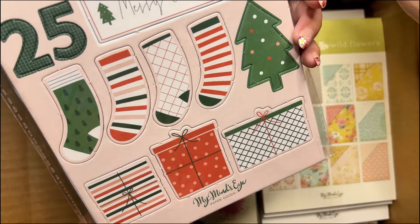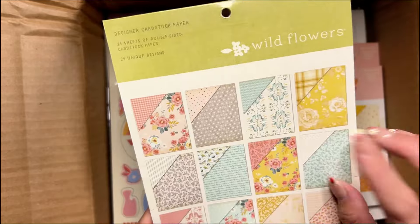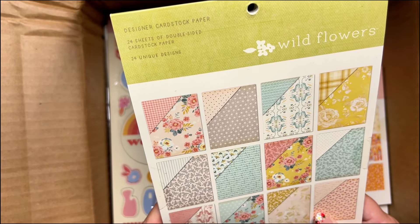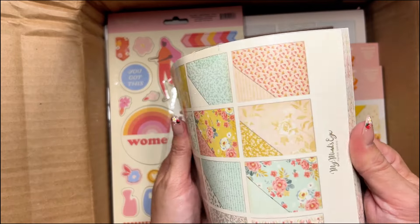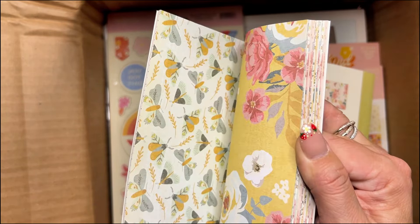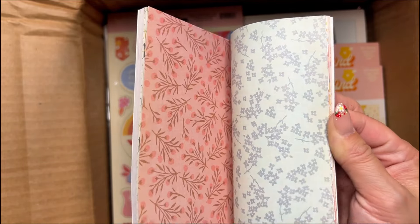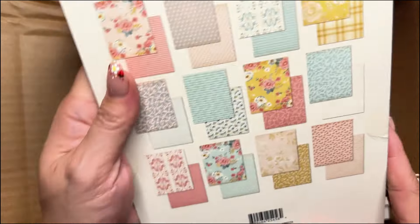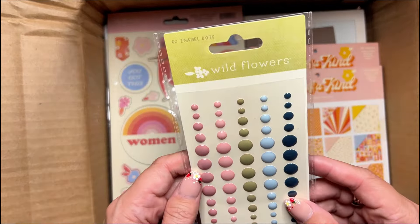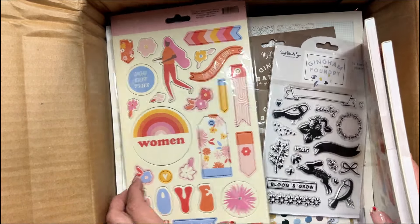I always want new Christmas things. This one has hope, believe, joy, merry Christmas — love that stamp — very cute, with a stocking and the number 25. Then I picked up the chipboard for that as well, and it has wreaths, trees, the word joy, some holly, presents, Santa, peace, Christmas white flowers, stockings, merry Christmas, and some gifts. Very cute — I love chipboard. I also picked up the Wildflowers paper pack — 24 sheets double-sided cardstock.